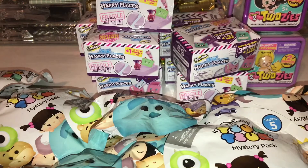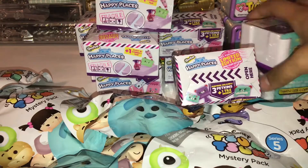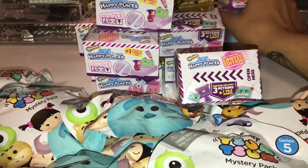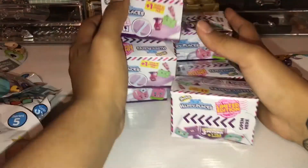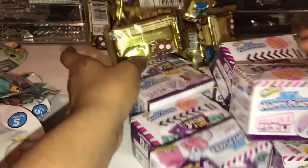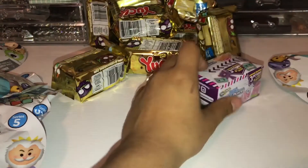I'll give you guys an overview of the blind bag container in a moment. I'm also adding some Twosies series two — I have ten of those — and next let's add some Happy Places series two, I have nine of those.